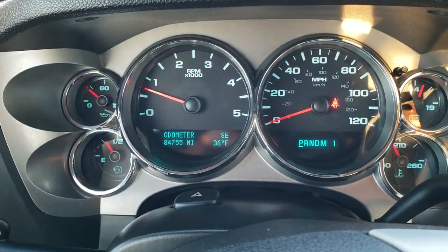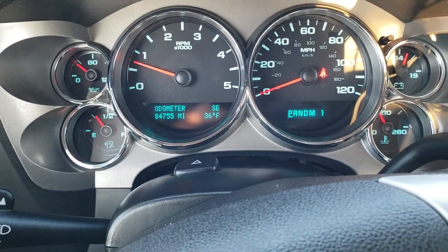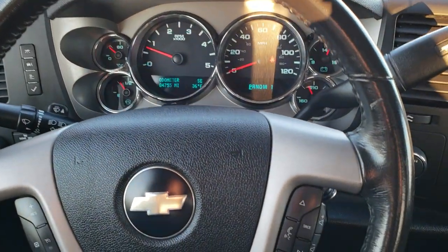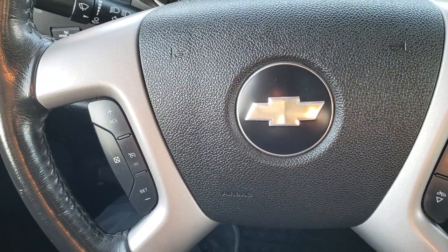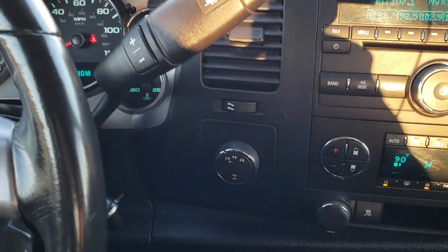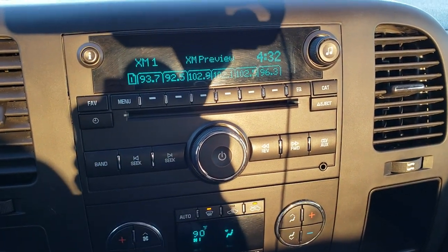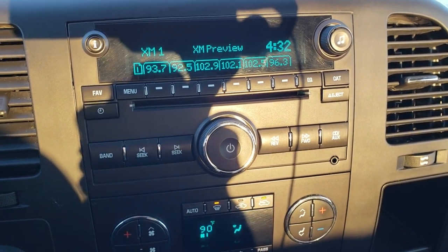This truck indeed does have 84,755 miles. The instrument cluster is very nice and clean. You get the leather-wrapped steering wheel — no rips or tears on that, really nice condition. Bluetooth audio controls on the right, cruise controls on the left. This one has the Allison six-speed transmission, four-wheel drive, dual climate control, and AM/FM and Sirius XM radio capabilities. It also has a CD player and an AUX jack.